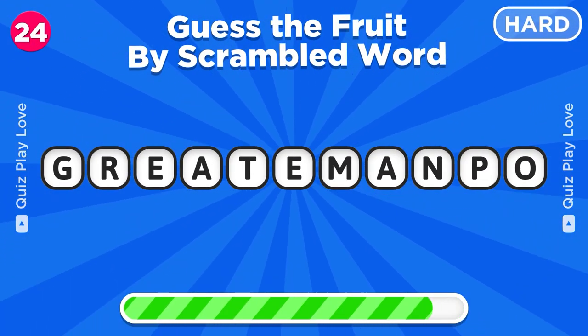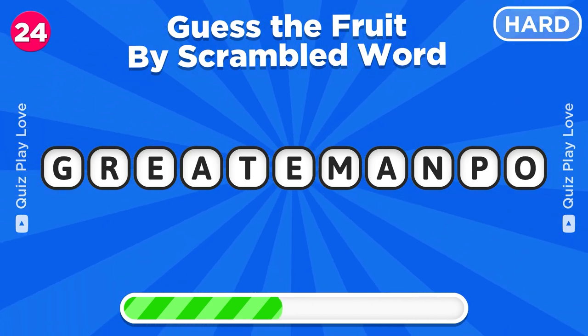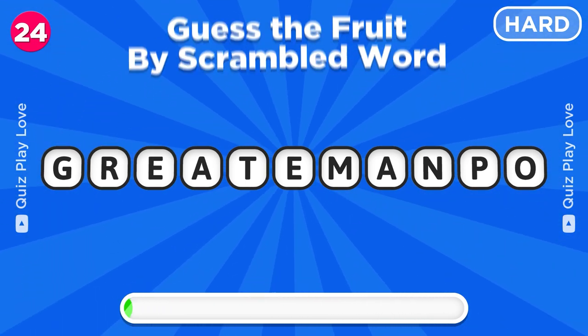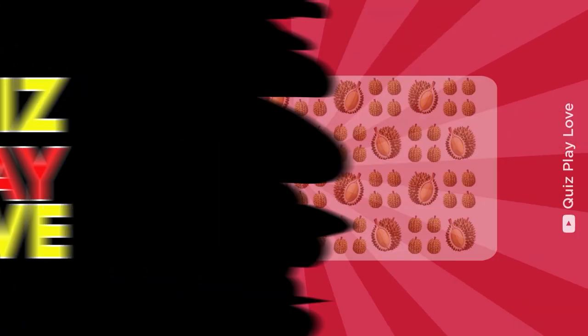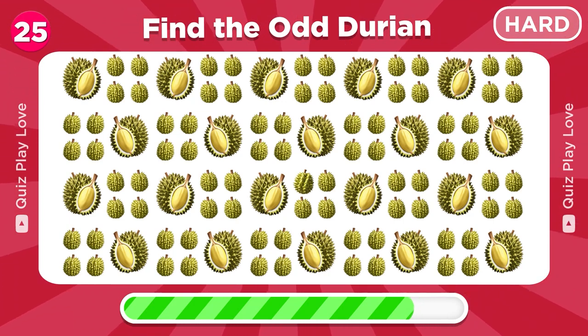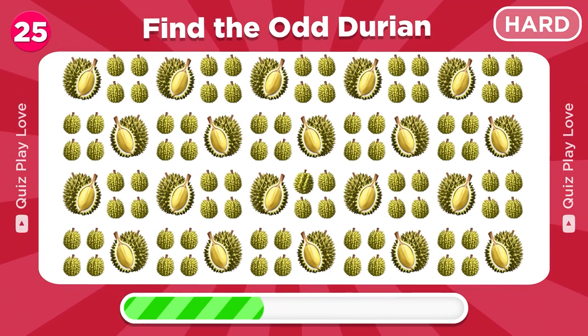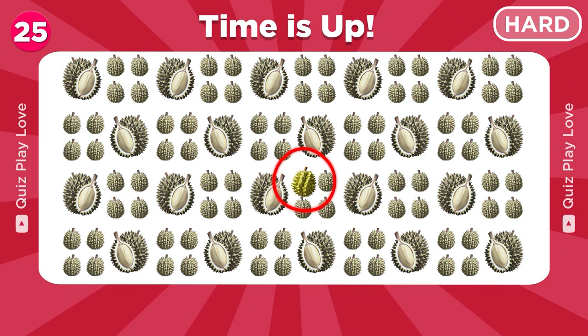Can you guess this fruit by scrambled word? It's pomegranate. Can you spot the odd durian among these emojis? There it is, great spotting.